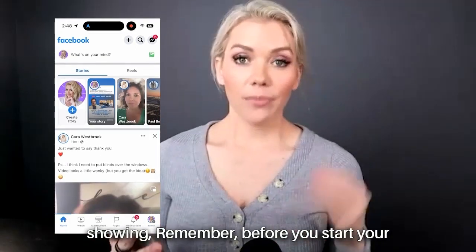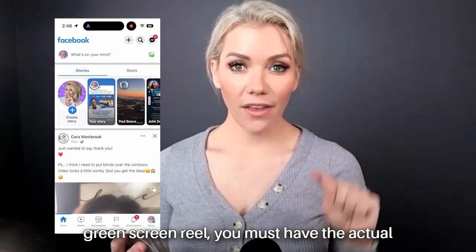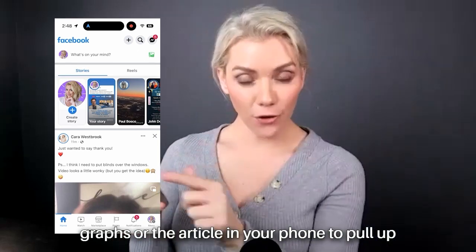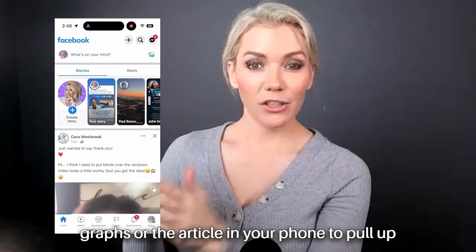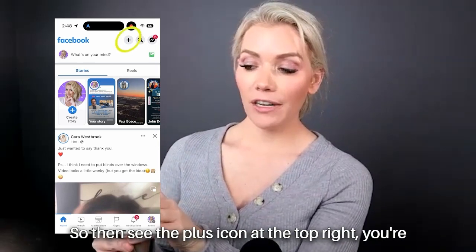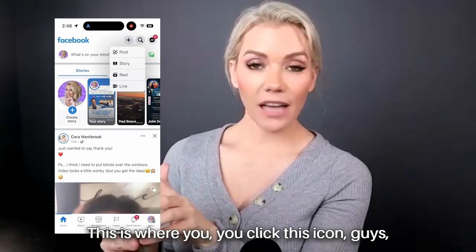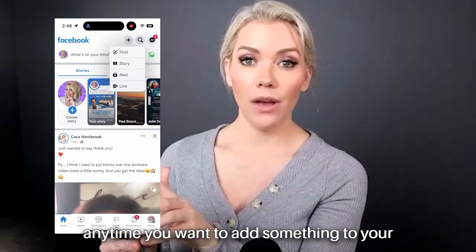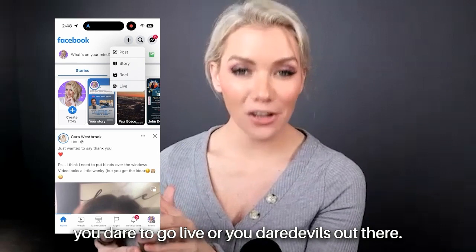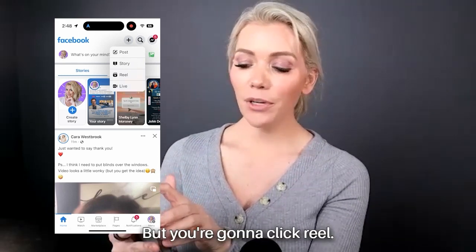Before you start your green screen Reel, you must have the actual graphs or article in your phone to pull up so you can have it in the background. Then see the plus icon at the top right — click plus because we're going to create a new Reel. This is where you click this icon anytime you want to add something to your story, create a new post, or if you dare go live — but you're going to click Reel.